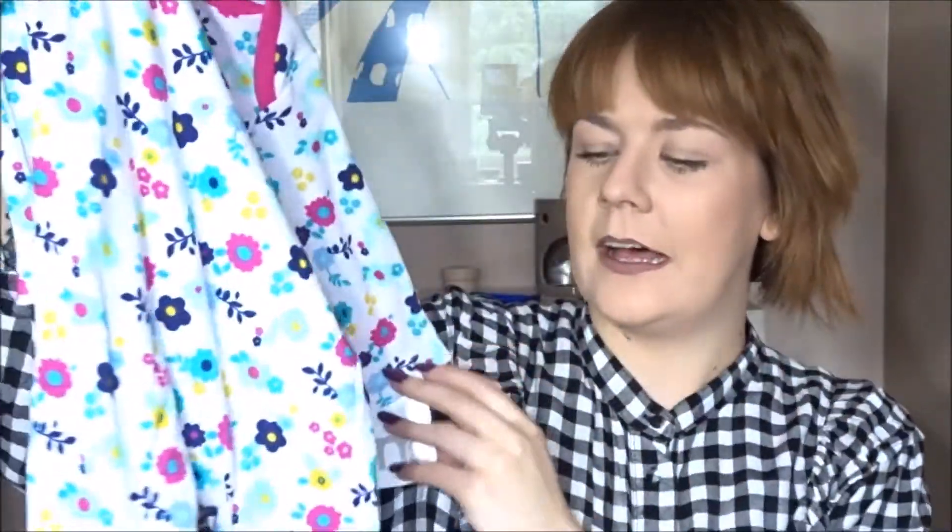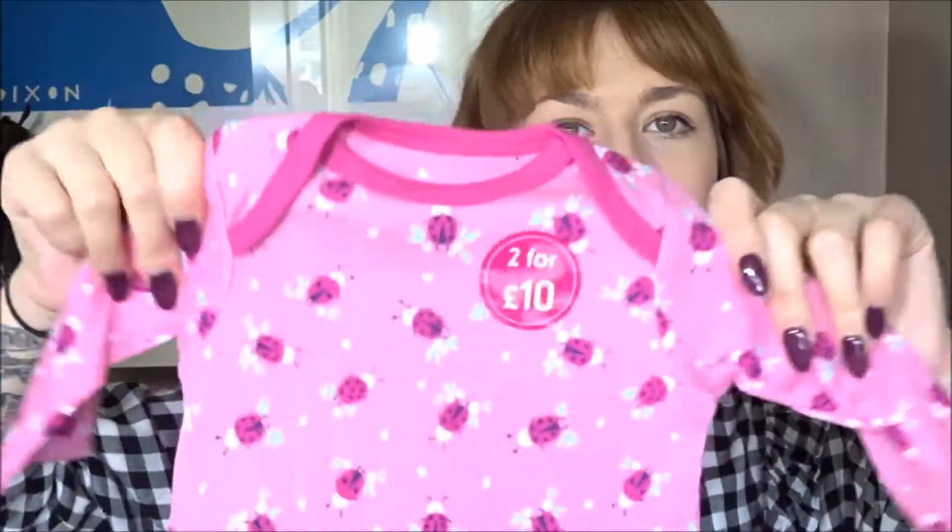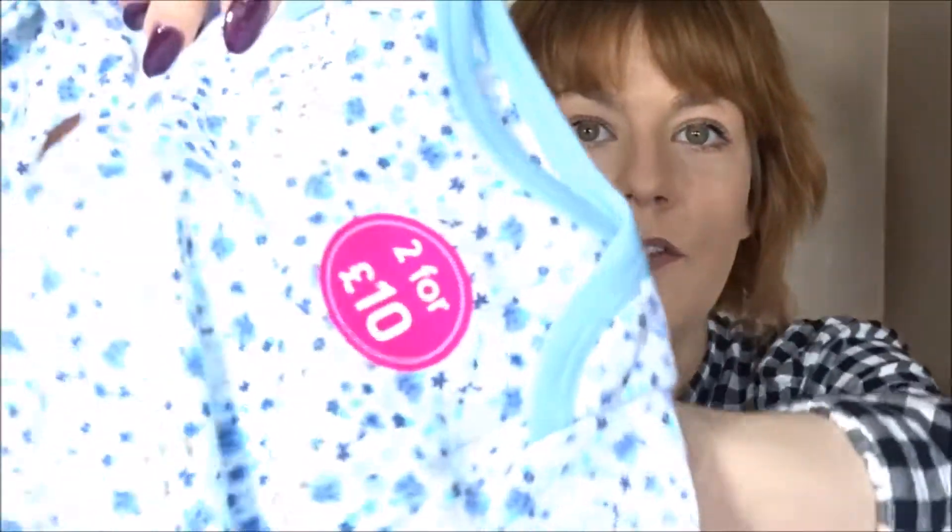I thought I'd add in some pink and girly stuff. I got this one which is really brightly colored with long sleeves, covered feet, and ladybugs on it — basic but cute! Then there's this floral one — it's blue with little flowers on it, which I love. And the next one I absolutely love — it's blue stripes. I can't wait to put her in this. Some people might think it's boyish but it's for everyone! All of these were part of the two-for-£10 deal.